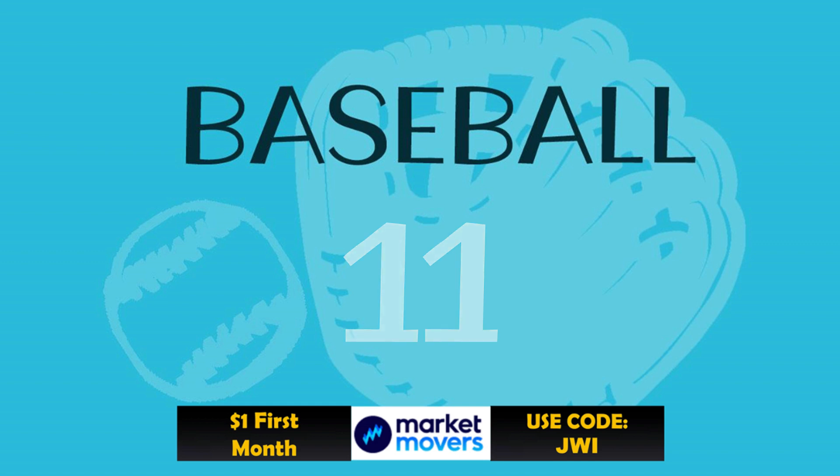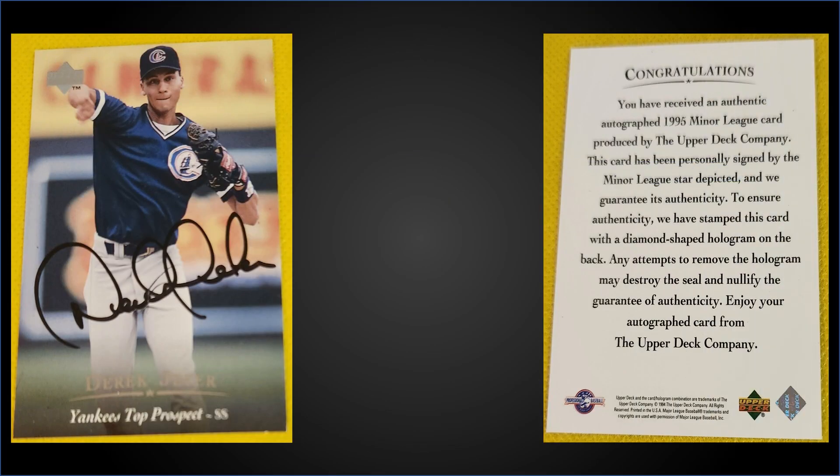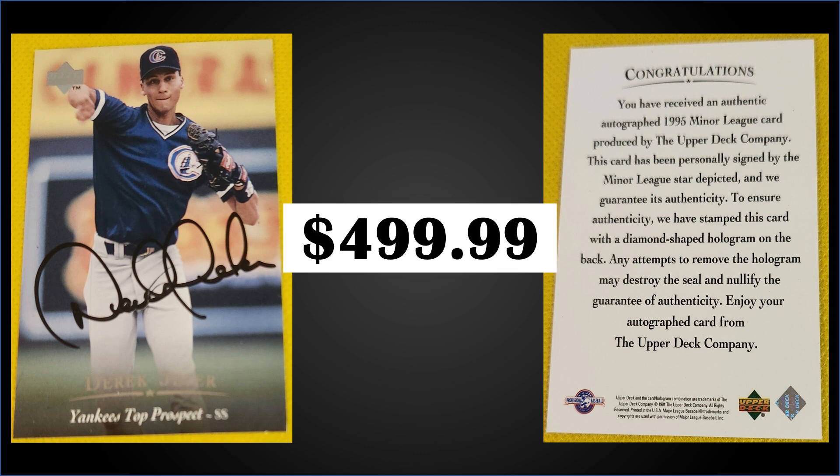In the 11th spot, from 1995 Upper Deck Miners we have a Derek Jeter auto in raw condition. It was a fixed price sale for $499.99. This is actually not a pack-pulled auto. There have been 85 graded with PSA — 15 near mint mint eights, one 8.5, only 12 mint nines, and 29 gem mint PSA 10s, so the gem mint 10 pop is the highest. A PSA 7 sold for $380 in June of last year.